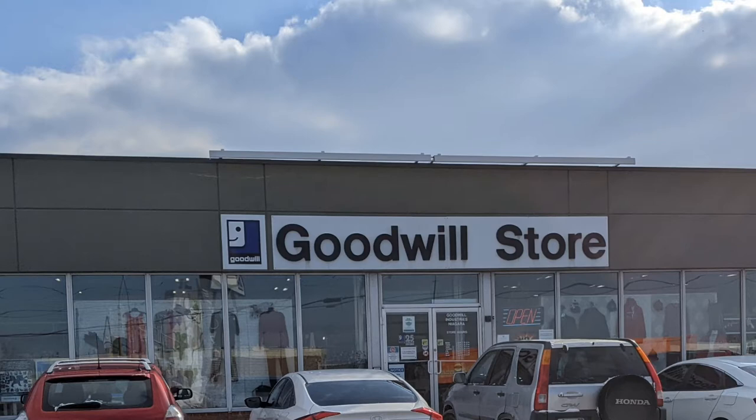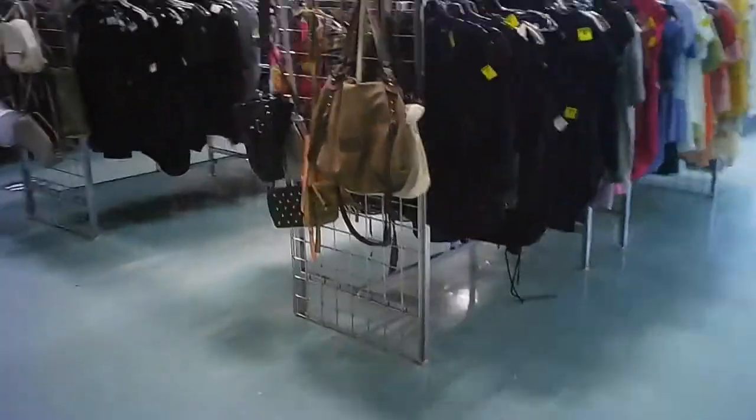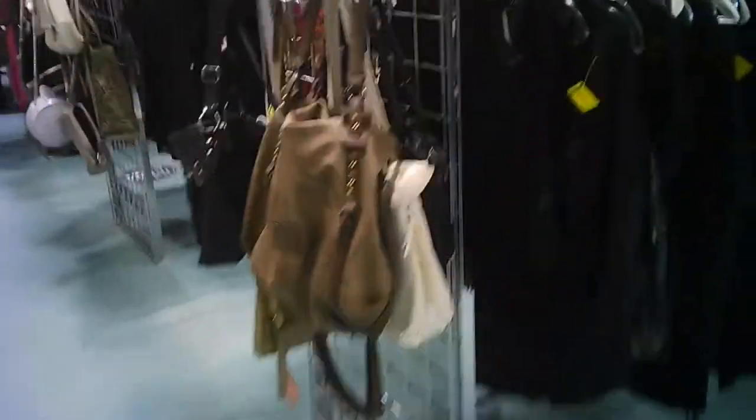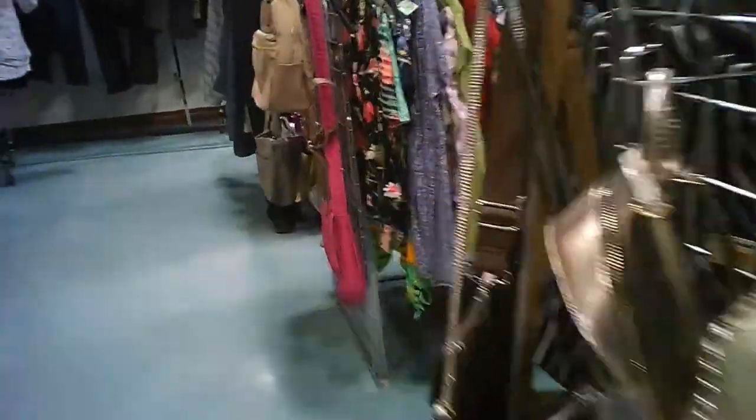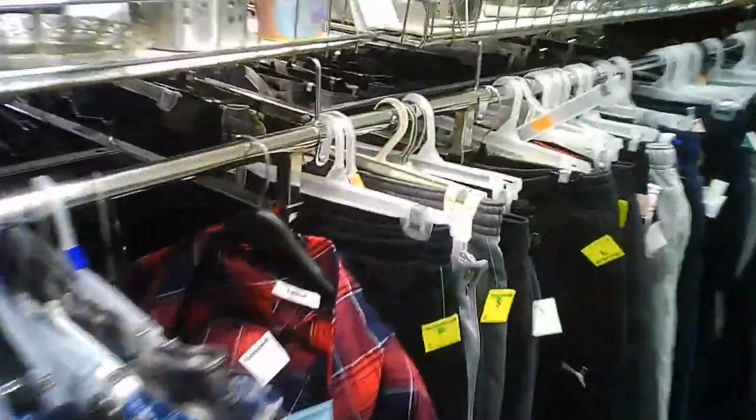Join me, Hawaiian Shirt Papa, as we tour the Goodwill store on Glendale Avenue, which is across the street from the Penn Center in St. Catharines. Here we've seen a few of the purses. It's an interesting store — you walk in and it looks kind of small, but then it opens up into another part which looks pretty good for size, and then that opens up into an even bigger area. So it's very deceiving from the outside as to how large the store is.